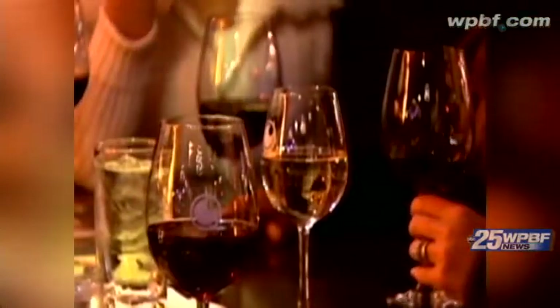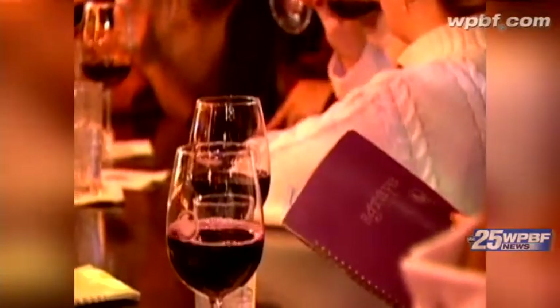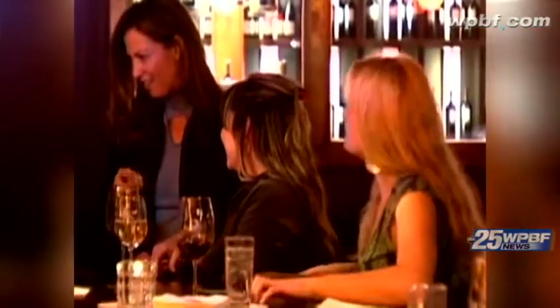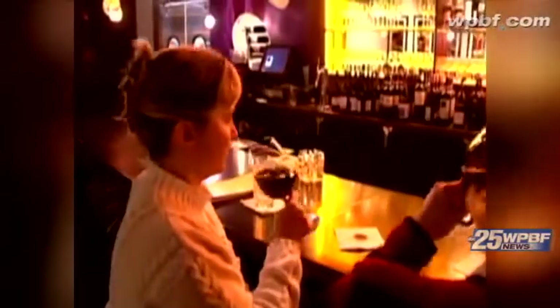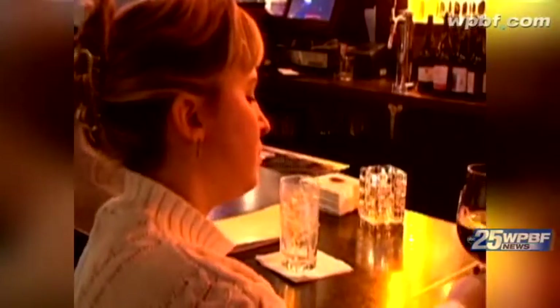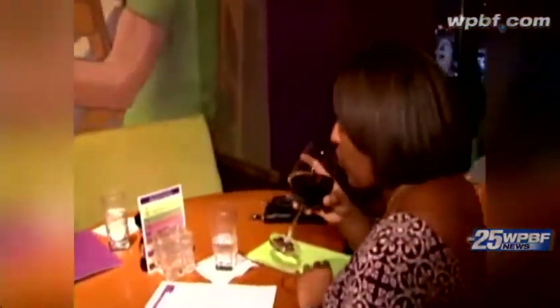Move over milk — moderate amounts of alcohol may help keep women's bones healthy, according to the journal Menopause. Researchers looked at 40 healthy postmenopausal women under the age of 65, the age where bones become thinner and at risk for osteoporosis and fractures. They found that women who had one and a half to two drinks a day had healthier bones, though the study does not say that alcohol can prevent broken bones.